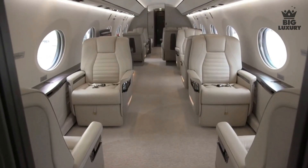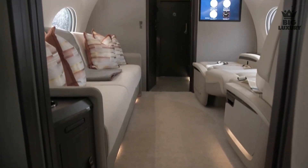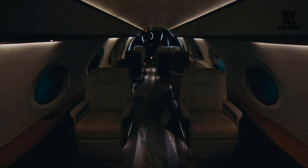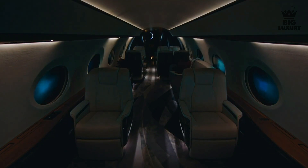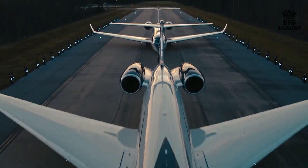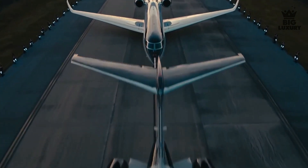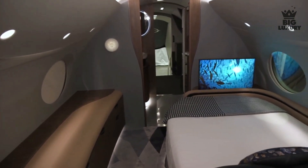The cabin length of the Gulfstream G700 is 56 feet 11 inches and the cabin height is 6 feet 3 inches. The G700 features true circadian lighting to simulate the sunlight of your next time zone to help reduce the effect of jet lag. Additionally, the G700 has a maximum cabin altitude of just 4,850 feet — one of the lowest cabin altitudes found on a private jet — helping you sleep better and further reduce jet lag.